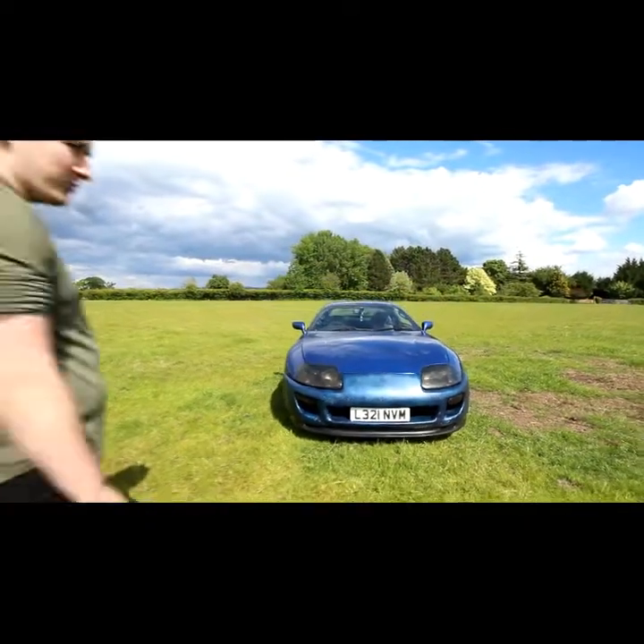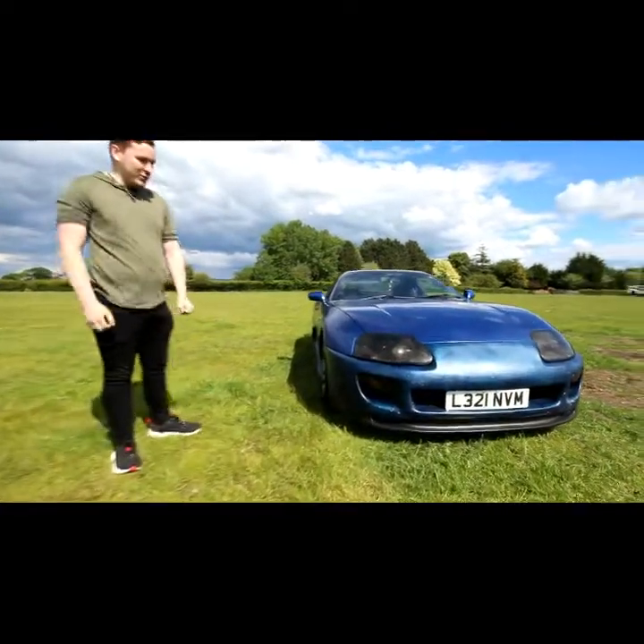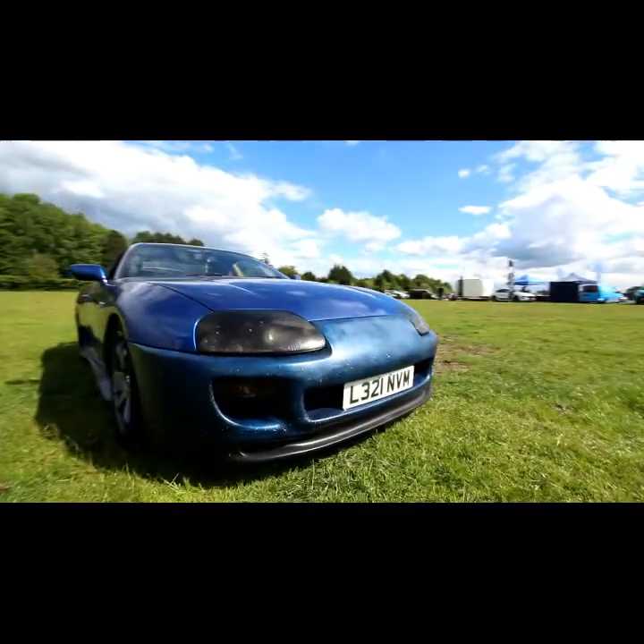My name is Blake. This is my Toyota Supra NA at the minute, unfortunately, but it is being turbo converted within the next couple of weeks.